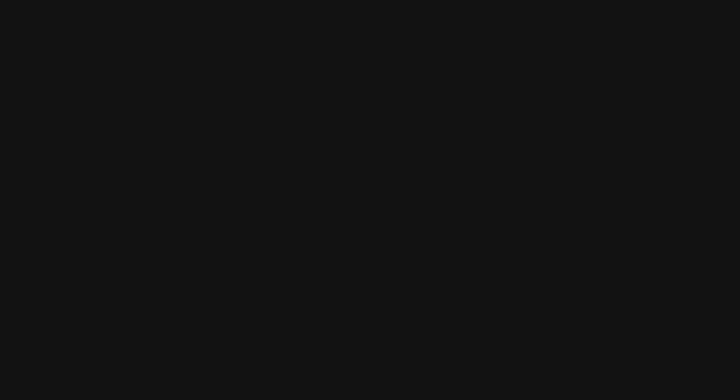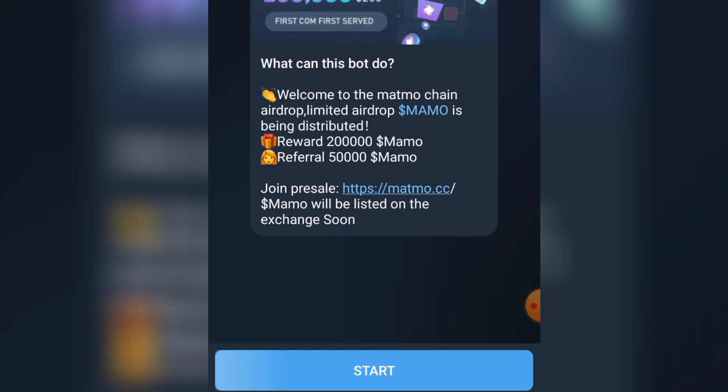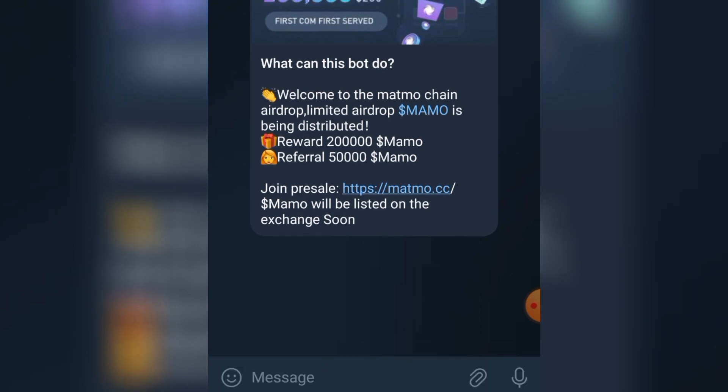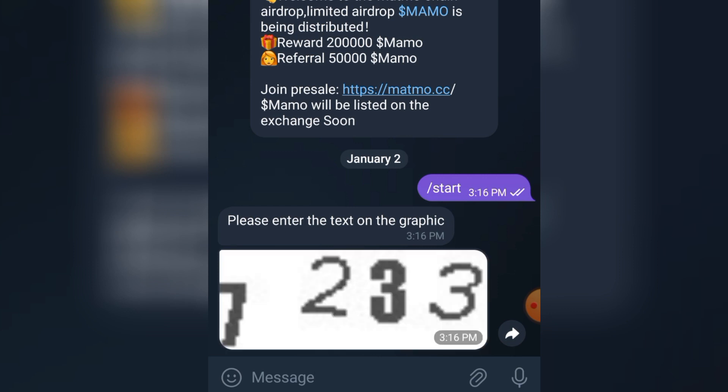This is the link that you're going to use. As I said earlier, I'll be leaving it in the comment section so you can join through the link. Tap on it and you can see it's the Matmo airdrop. Tap on 'Start.' Please enter the text on the graphic. Just let it load — there is a number. You can see we have 7233, so just input it.